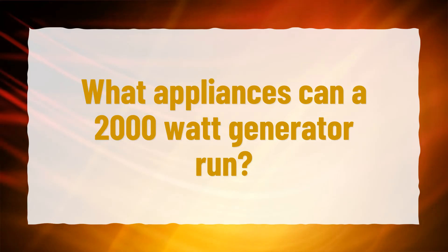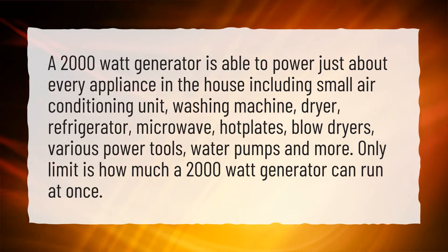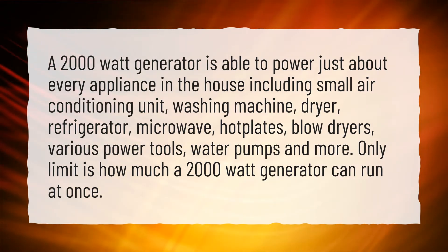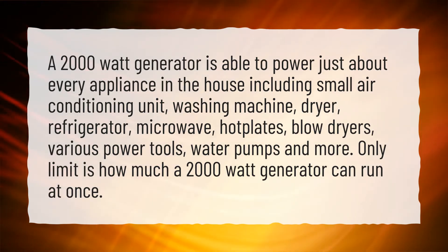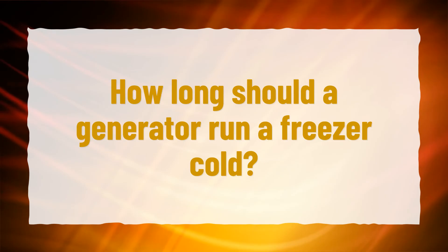What appliances can a 2000W generator run? A 2000W generator is able to power just about every appliance in the house, including a small air conditioning unit, washing machine, dryer, refrigerator, microwave, hot plates, blow dryers, various power tools, water pumps, and more. The only limit is how much a 2000W generator can run at once.